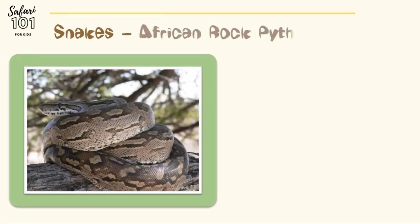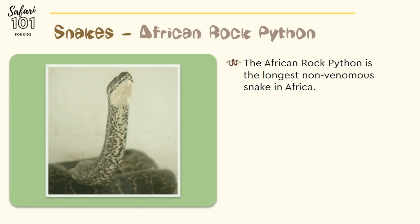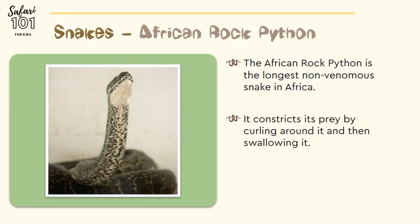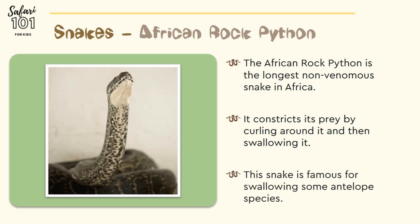The African rock python is the longest non-venomous snake in Africa. It constricts its prey by curling around it and then swallowing it. It is famous for even swallowing some antelope species.